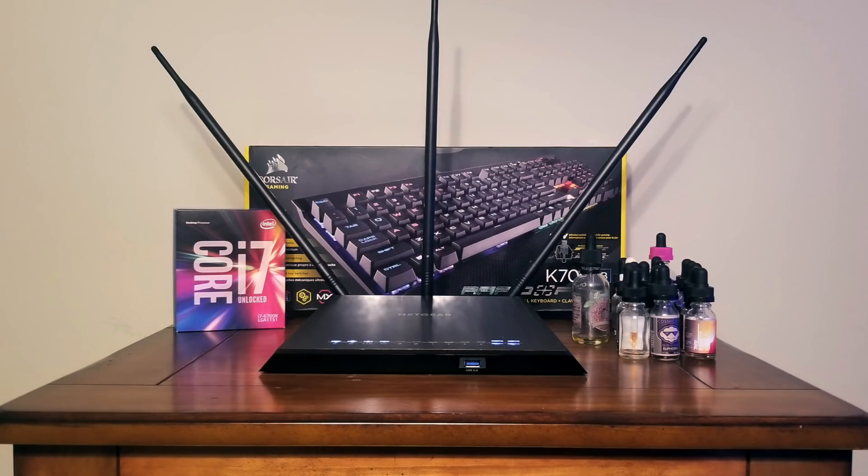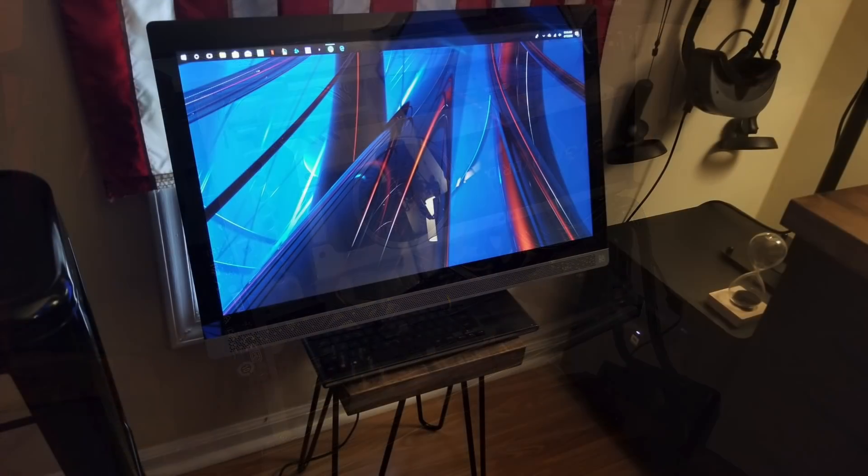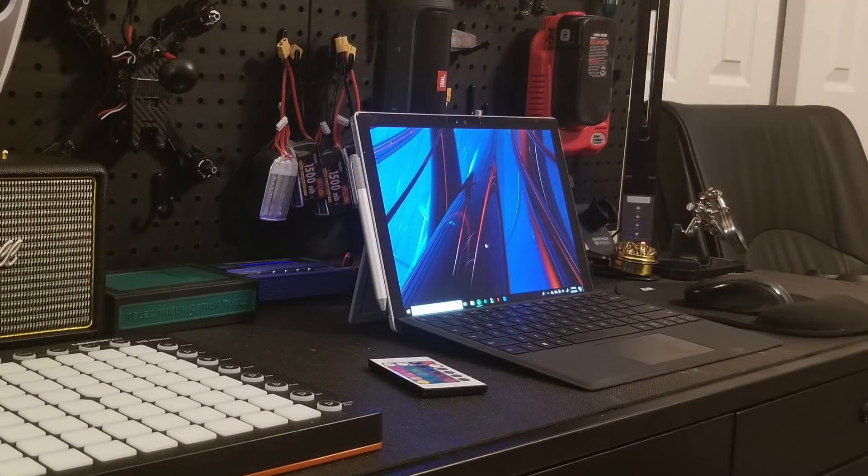For the router, on display with some of his hardware boxes, he's got the Netgear Nighthawk router. His PC is the MSI Aegis Mini ITX case. Inside is an Intel i7-6700K CPU with 16 gigs of Corsair Vengeance RAM and a Founder's Edition GTX 1080 graphics card, which he has connected to the EVGA hybrid water cooling system. Off to the left side is his 27-inch HP Pavilion workstation with a modded i7-6700 CPU.